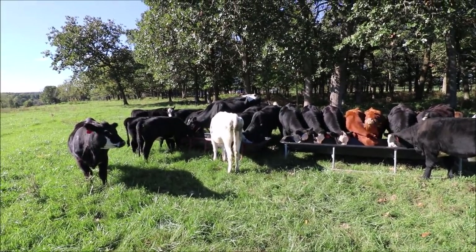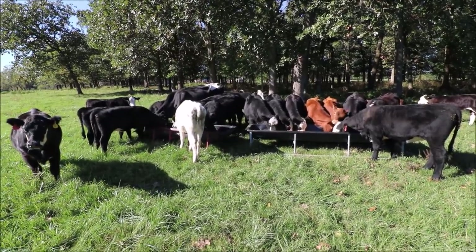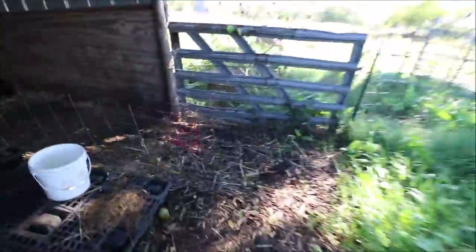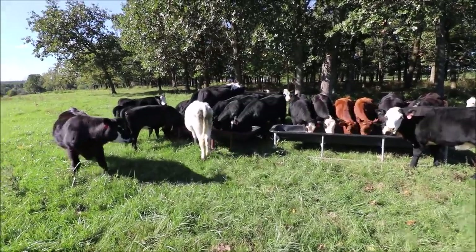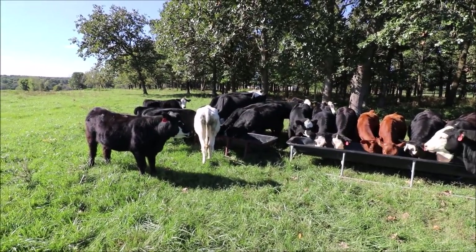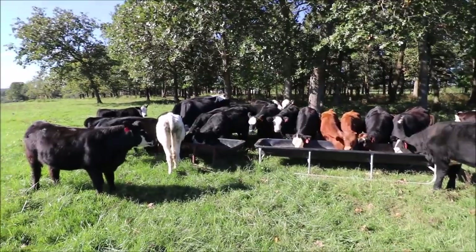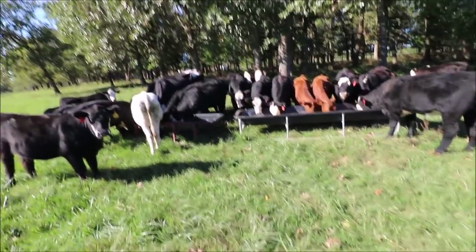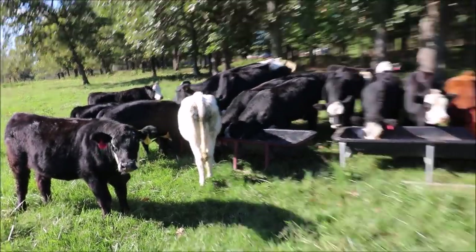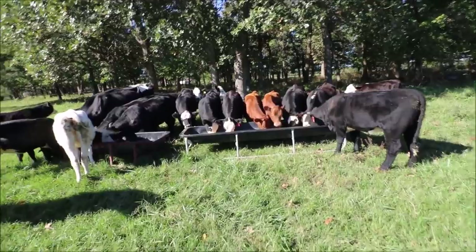I have picked up straw for the little bottle calves — I picked that up last week, about two days after I posted that video. So I did get straw in before the weather got bad and nasty. It's been raining quite a bit as well, so it's not really good weather, especially for bottle calves.